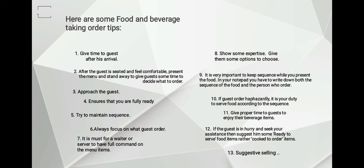Number five: try to maintain sequence. Although ordering depends on the guests, try to maintain sequence — that means convince the guest to give their beverage order first before the food.